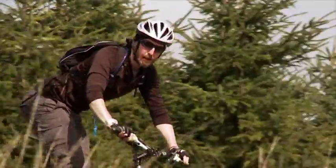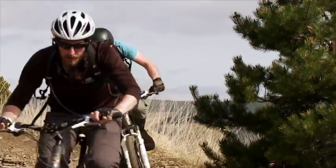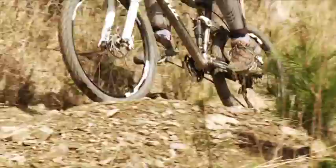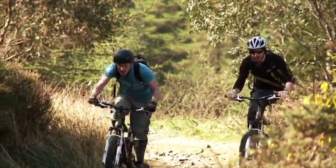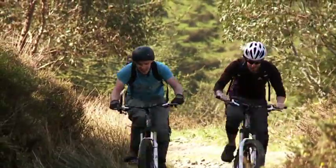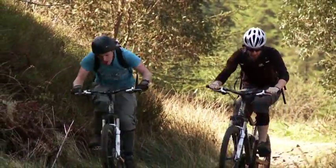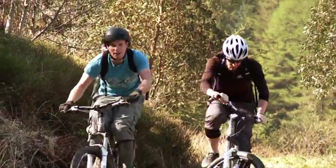We're going to cover something like 15 kilometres today, but our favourite bits are the extreme descents. Unfortunately you can't have those without the climbs — today we'll be climbing something like 400 metres, which is the same as climbing up a 90-storey building without a lift.